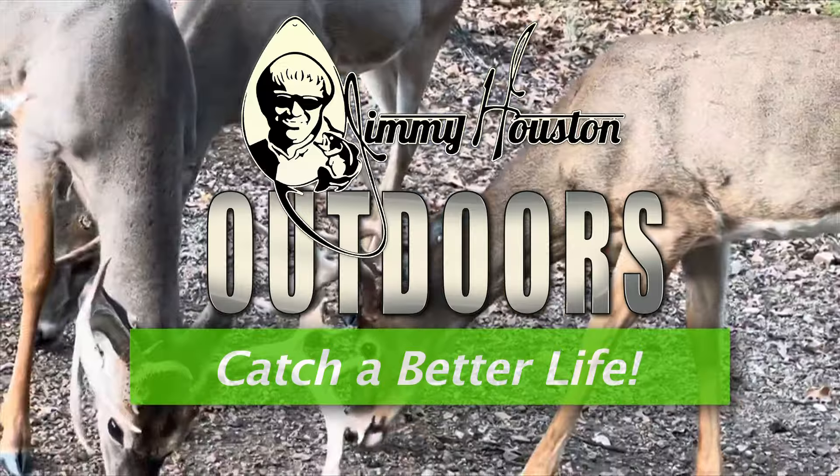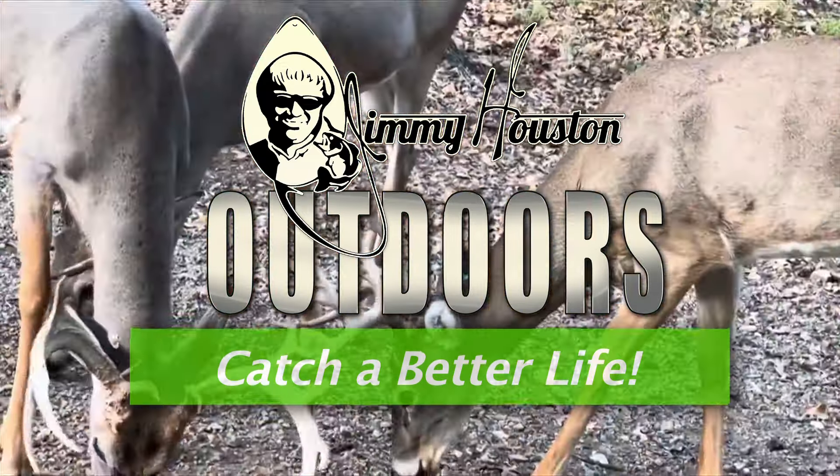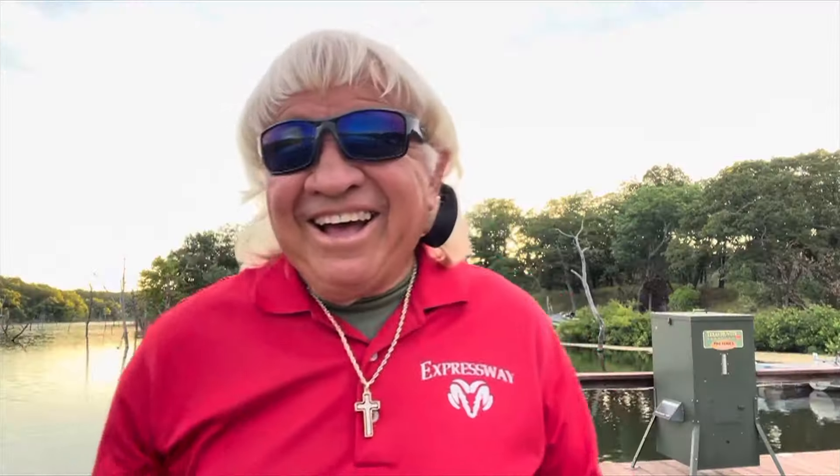Late summertime, little coves or pockets that shad move back into — what's something we need to pay close attention to when that happens, and what's a good bait to catch the fish that show up? These tips are getting good.